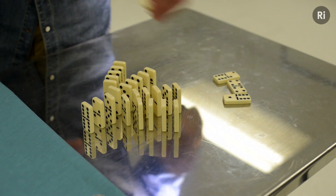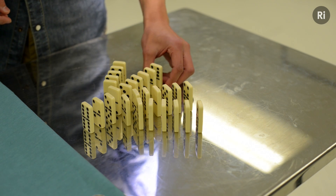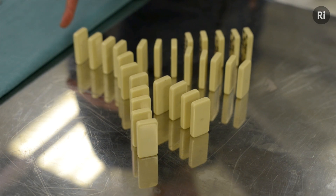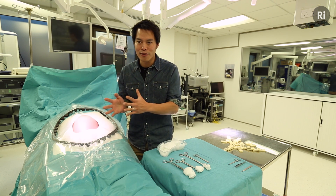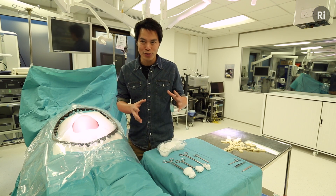Almost every process in the body is the result of a carefully orchestrated cascade of events — elements that must be coordinated to come together to give a very precisely amplified response. Amongst the most well studied of those cascades is that which leads to blood coagulation. How injury or exposure to foreign surfaces leads to the formation of a stable blood clot is essential to our survival.